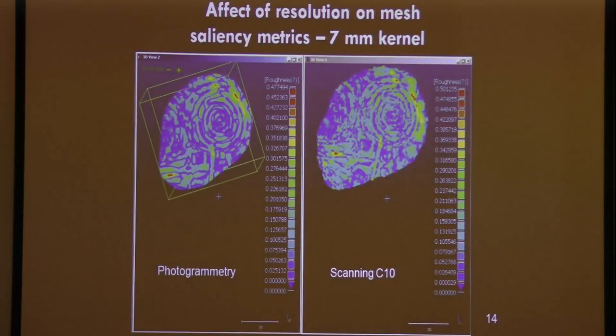But we're not really interested in the overall physical dimensions of the rock art — we're interested in the motifs and the particular stylistic components. How do you measure whether the stylistic component appeared in the data? One way is to look at saliency metrics from the computer vision community. You build a kernel — in this case, seven millimeters — and pass it across the image comparing the photogrammetric derived point cloud to the scanning data. They're pretty good, not too bad.